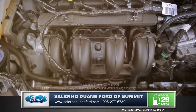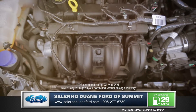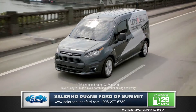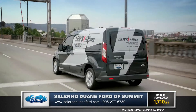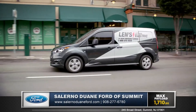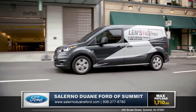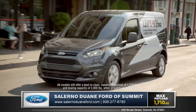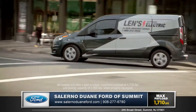The 2.5-liter Duratec engine is designed to deliver efficient performance while providing the power you need with 169 horsepower and 171 foot-pounds of torque. It's mated to a 6-speed SelectShift automatic transmission engineered to handle everyday commercial use and to provide the low-end torque needed for hauling heavy loads.